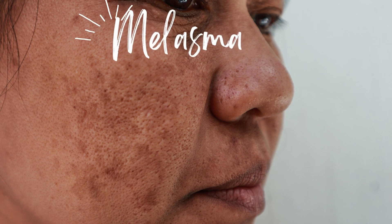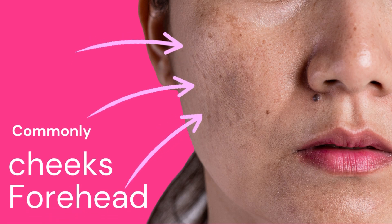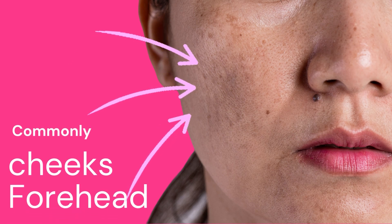Melasma is an acquired hyperpigmentation disorder in the skin. We mostly see it in women of childbearing age. It's also called the mask of pregnancy because we see it frequently in pregnant patients or women on oral contraceptives.